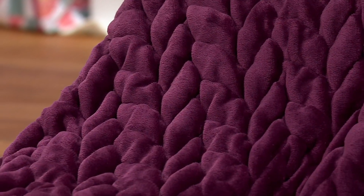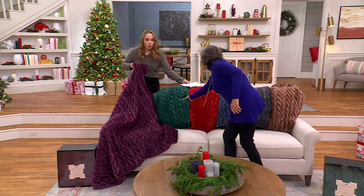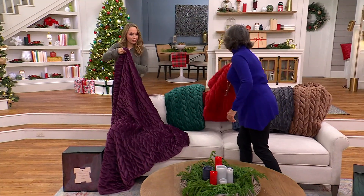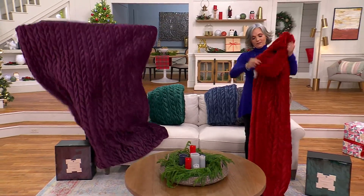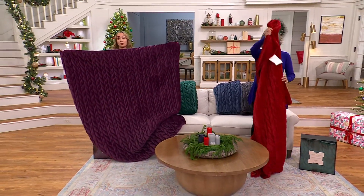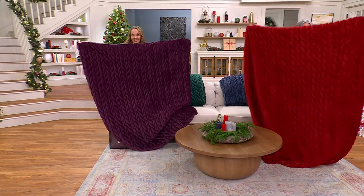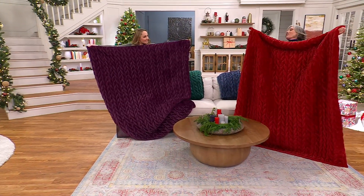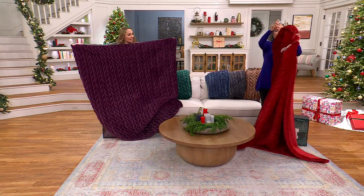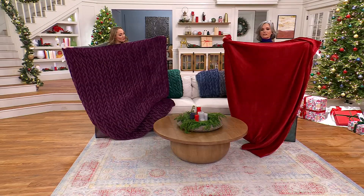I'm going to hold this garnet one up to show the full size — this is 60 by 70, large. I would have to stand on the couch. It really is a large, beautiful blanket. Wonderful plushness, and that braided quality just adds such a high-end look. The wow factor — you know, when you see it, it just has it.